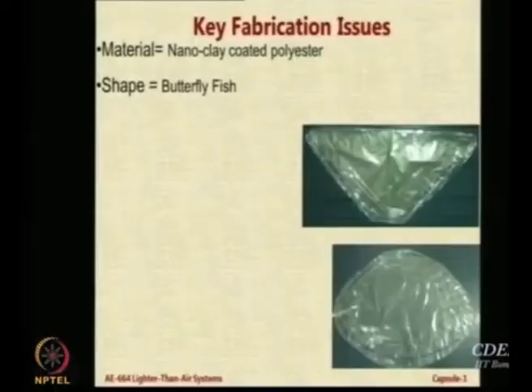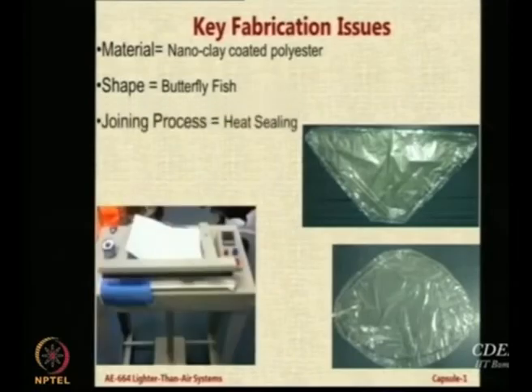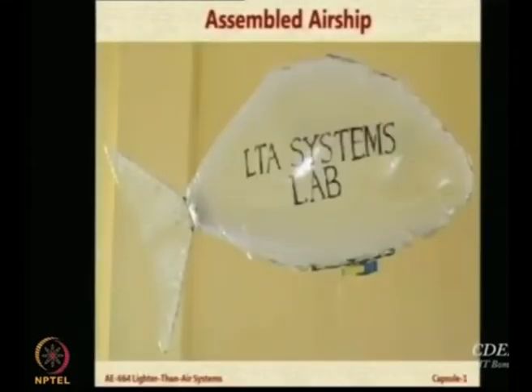The shape we chose after several iterations was the butterfly fish shape, with the tail on the top. We have a small machine in our lab which can do heat sealing, so using heat sealing this airship was fabricated in our lab. The blue thing on the bottom is basically a center-of-gravity control — I can move it forward or backward and pitch the nose up or down. Let us see how it flies.